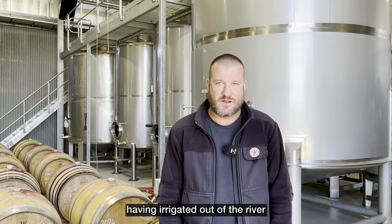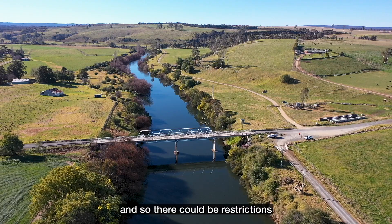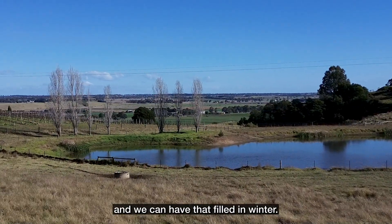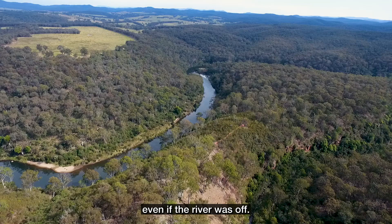What we've found, having irrigated out of the river for years, is when we really need the water the most is often when everyone else needs water the most, and so there could be restrictions on the river. In recent years we've built on-farm storage — we've built a dam — and we can have that filled in winter. It's only a small dam, but that's enough for us to get through a whole growing season even if the river was off.